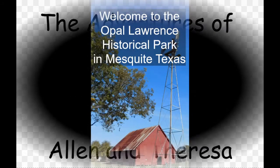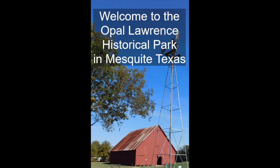Opal Lawrence House and Farmstead is a historic little park inside of Mesquite. The land where Mesquite, Texas now sits was once occupied by the Caddo Indian tribe, known for their farming skills. Between 1680 and 1790, the Caddo met annually with members of the Tawakini and Ioni tribes for a trading fair and tournament.